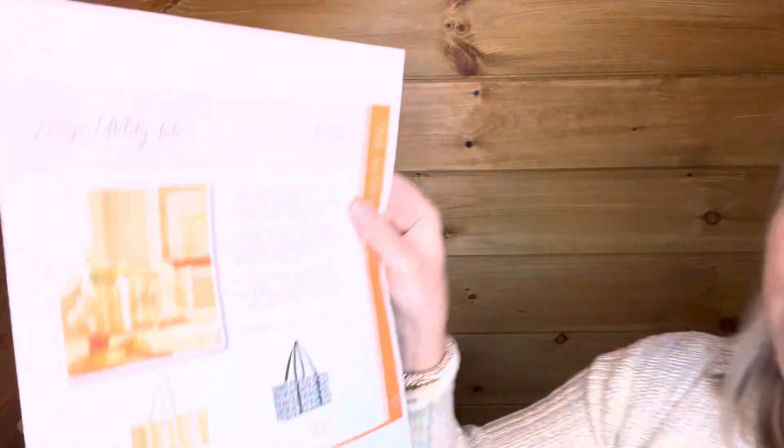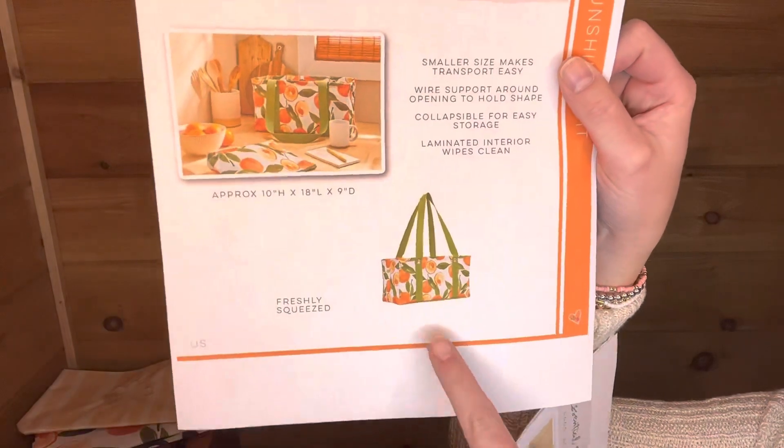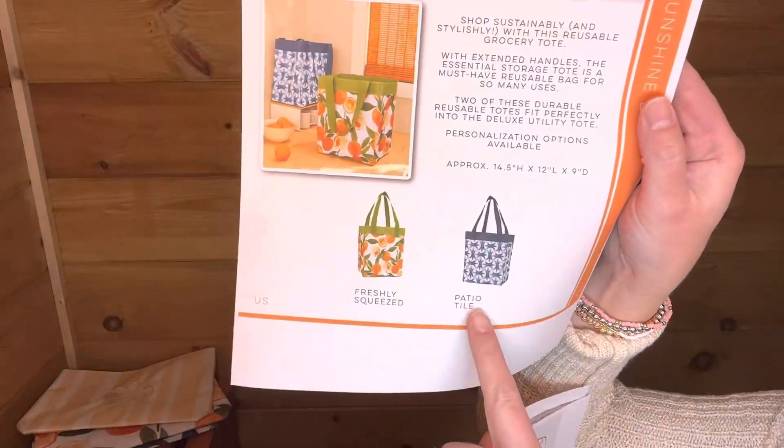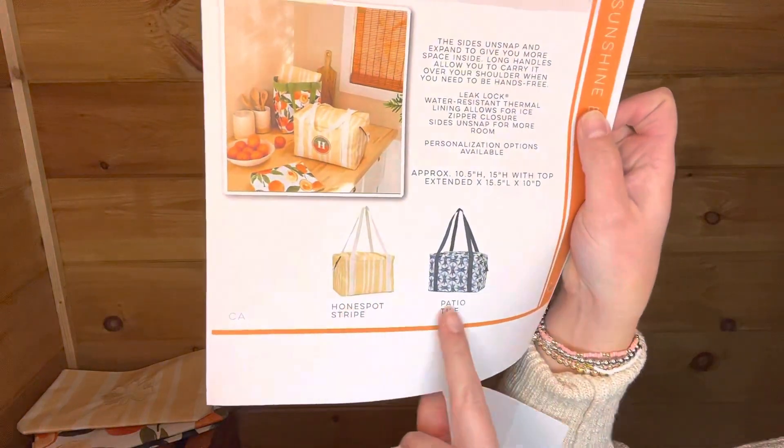The large utility tote is our number one selling product — you will use it all summer long. The large utility tote is going to come in the patio tile and the honeypot stripe. Then we have the medium utility tote, and I'm definitely grabbing this on April 1st — it's going to come in that freshly squeezed print. The essential storage tote is a product you can bundle and save on, and it's going to come in the patio tile and the freshly squeezed print. The fresh market thermal is going to come in the honeypot stripe and the patio tile.